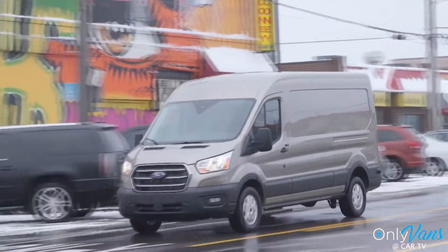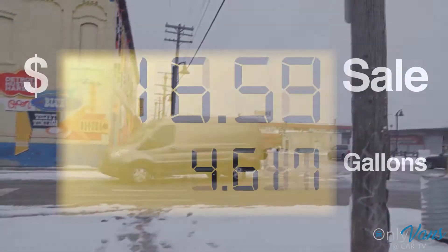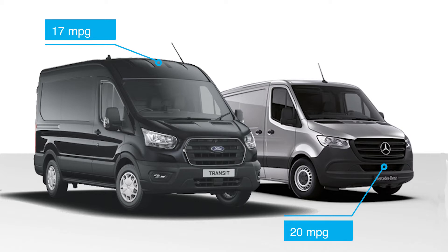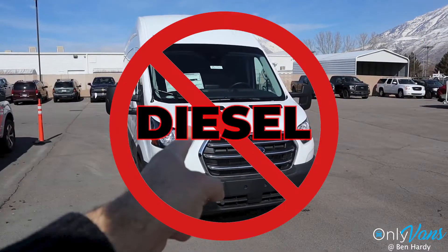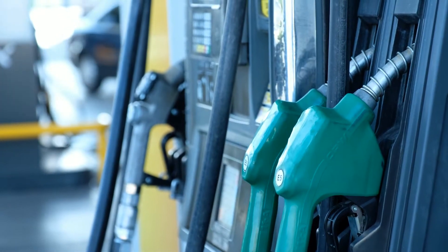Now, with great speed comes great sacrifice. And you guessed it, the gas mileage on this bad boy is not the best. It gets about 17 miles per gallon, which is a bit less than the 20 miles per gallon the Mercedes gets. Another thing to note for 2021 is that Ford has eliminated the Transit's optional 2 liter diesel powertrain, which is a big-time bummer.